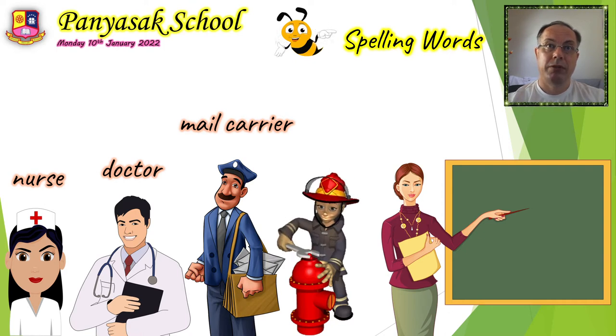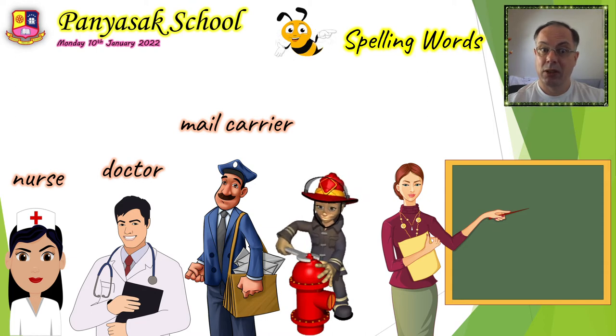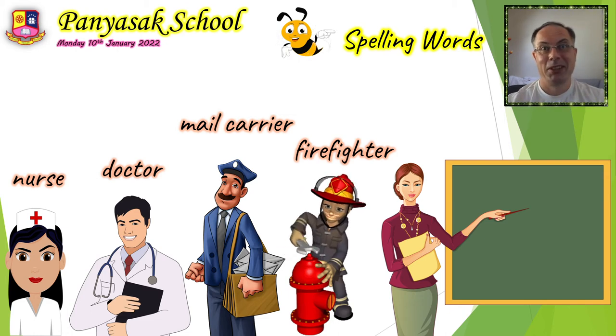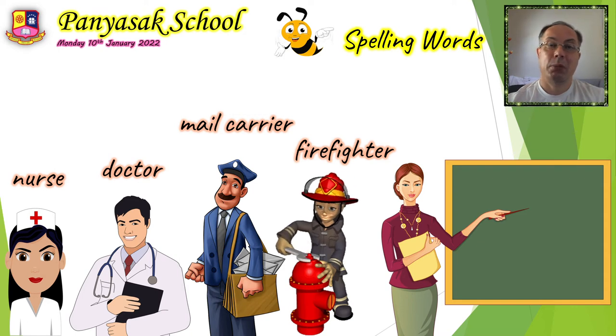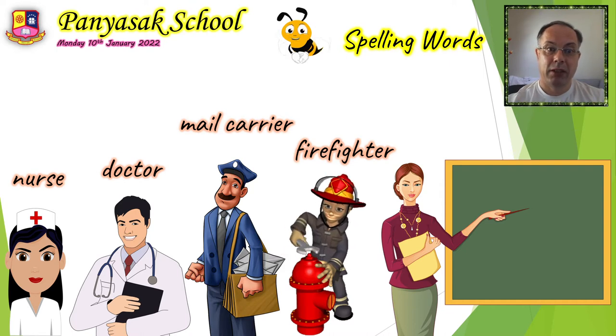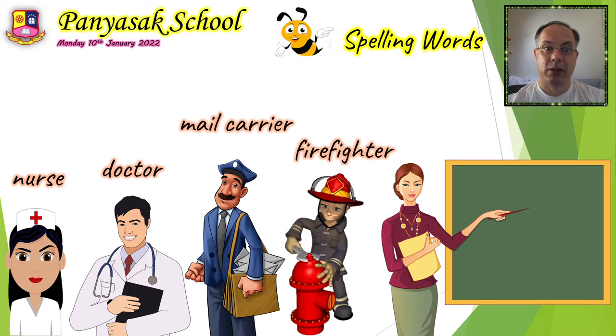The fourth job is someone who fights fires and works at the fire station and drives a fire engine. It's a girl this time — she is a firefighter. It's good to say firefighter and not fireman, because this is a woman. We say police officer, not policeman, because girls can be police officers too. The fourth word is firefighter, spelled F-I-R-E-F-I-G-H-T-E-R. One word.